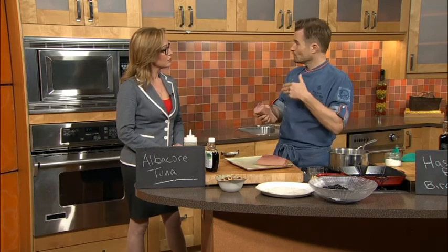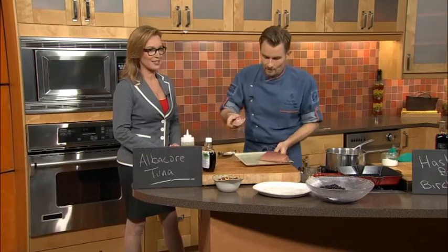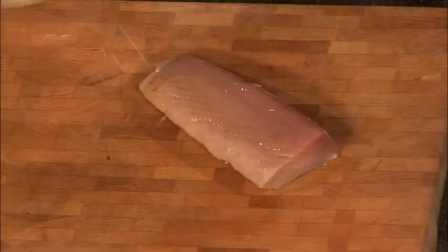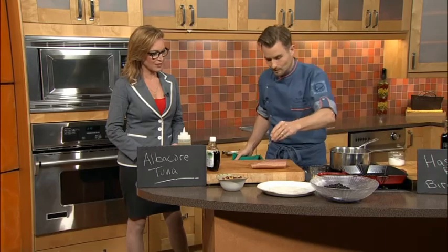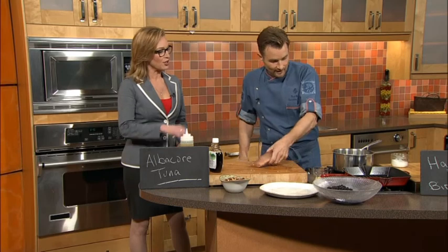Just like a steak, the fattier the fish, the more flavor. That's why we love albacore tuna at the Four Seasons. The cool thing about tuna is of course you can eat it raw as you probably should. I do enjoy it raw — sashimi, sushi, all of that. Good times. But also rare. Also delicious.